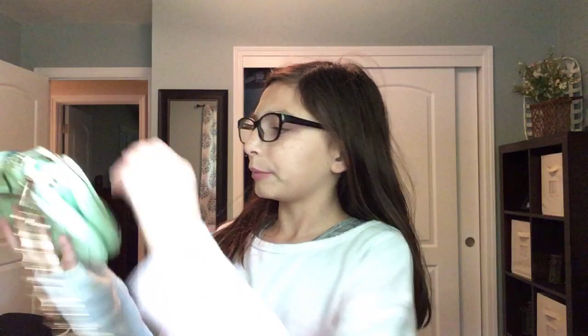It matches with a lot of things — it doesn't really match with what I'm wearing but just a little teal. It's so cute. I wish I got a black one but they didn't have black. Anyway, open it up — so the front pocket, I don't think I have anything...